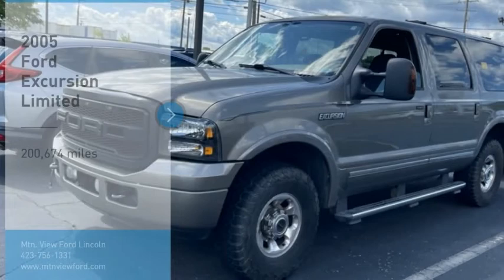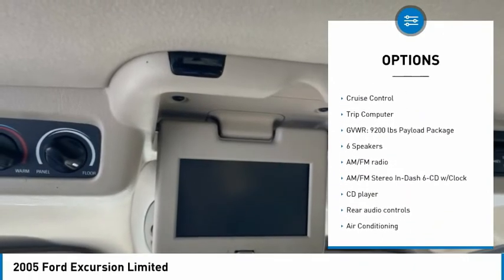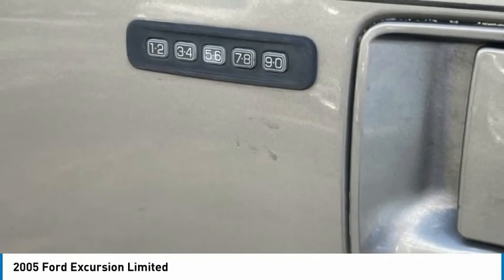Here are some of this vehicle's great options: alloy wheels, remote keyless entry, fog lights, roof rack, four-wheel disc brakes, rear window defroster, rear window wiper, adjustable pedals, cruise control, and trip computer.